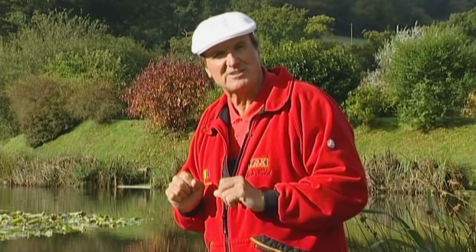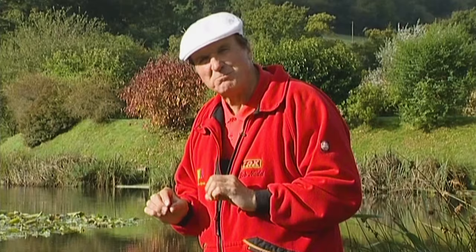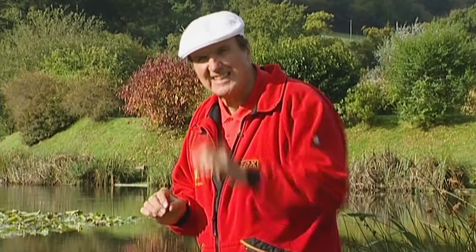I've got a secret bait to fish with today. I'm going to use this secret bait to catch these beautiful, beautiful fish. Let's go and get my gear.